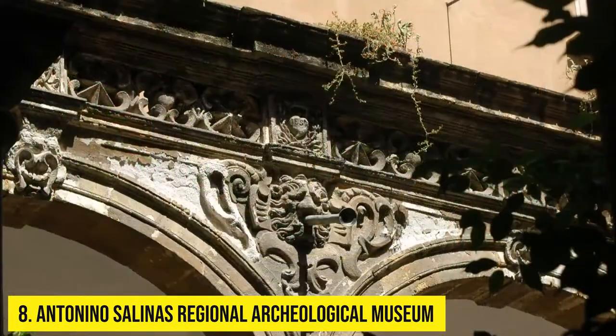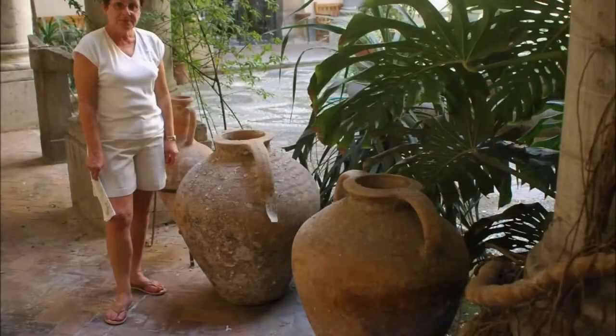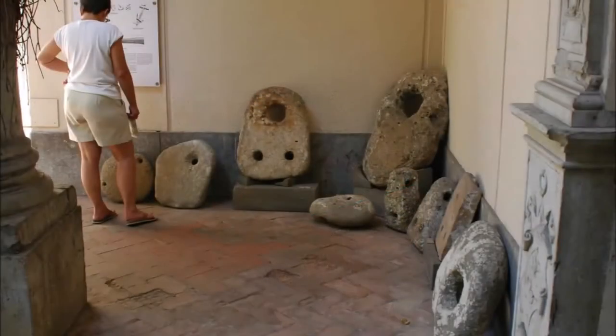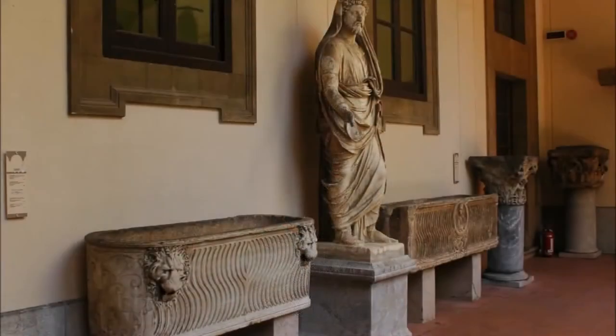Number 8: Antonino Salinas Regional Archaeological Museum. In a place so filled with Greek, Roman, and early sites, you can expect to find many impressive museums. Even among this abundance, Palermo's Antonino Salinas Regional Archaeological Museum tops them all and is one of the finest in all of Italy.